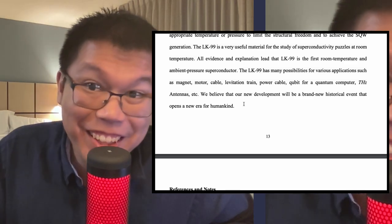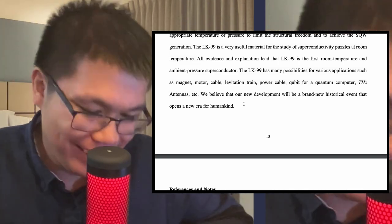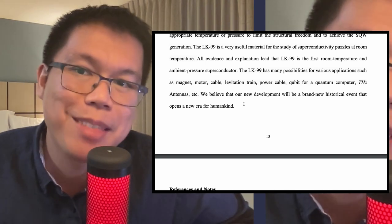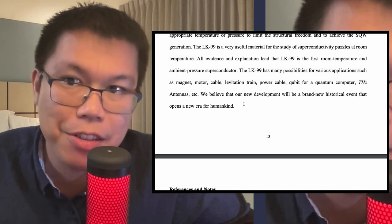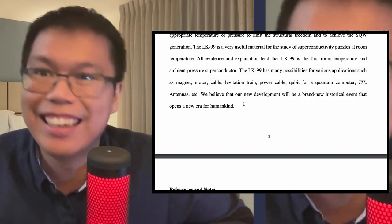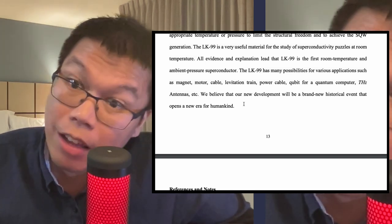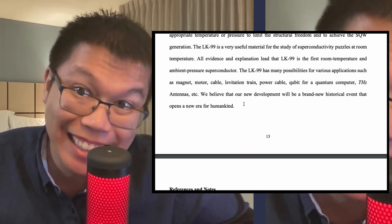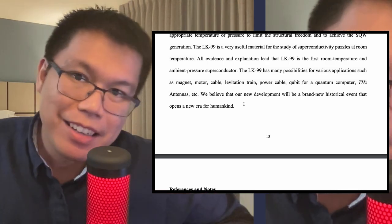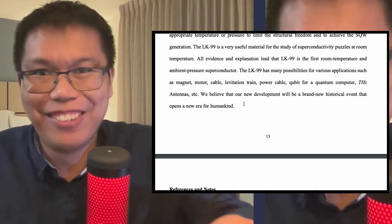They say 'our new development will be a brand new historical event that opens a new era for humankind.' If this is true, I don't think this is too much of an exaggeration. They say we describe things as the Stone Age, the Bronze Age, and the Iron Age — the materials that defined generations, centuries, and millennia. People call today the Silicon Age because we're all about computers, which are run by silicon. And maybe we could have a room temperature superconducting lead apatite age from now on.